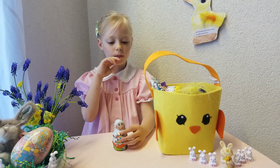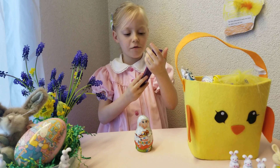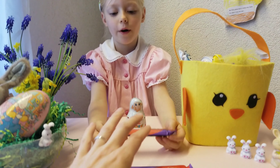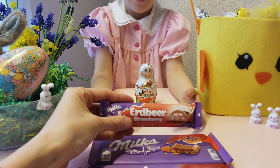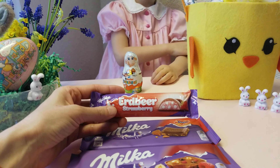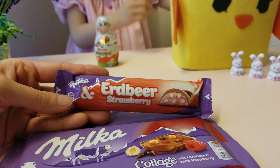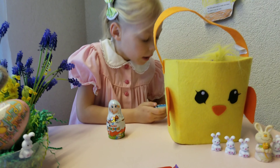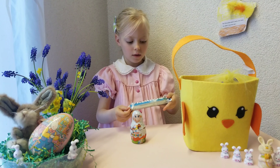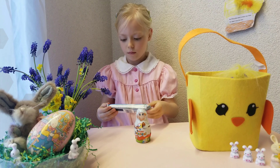Anything else in your basket? And we have an Erdbeer — that's how we say strawberry here. Erdbeer? We'll have to check. Strawberry. Yum. And the final one you have? A Bounty. It looks like it's a coconut bar.